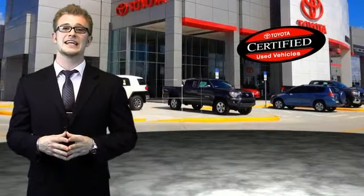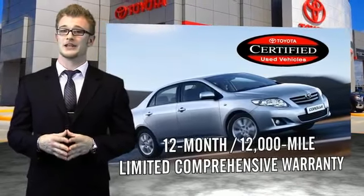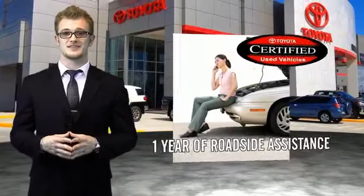Along with industry-leading heritage comes another advantage: an exceptional coverage policy, including a 12-month, 12,000-mile limited comprehensive warranty and a 7-year, 100,000-mile limited powertrain warranty. Plus, one full year of roadside assistance.